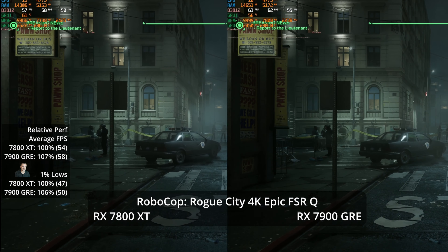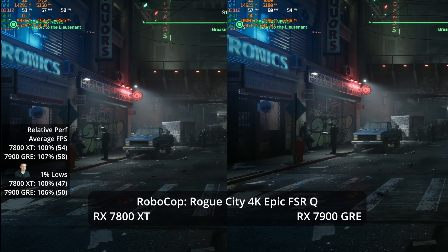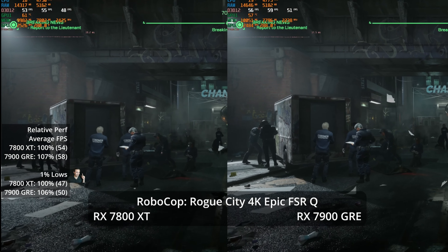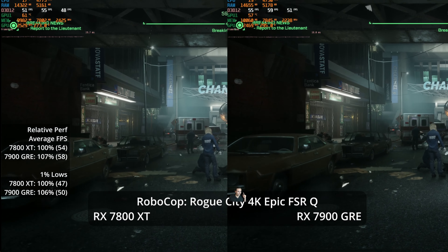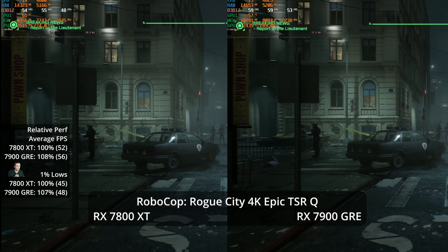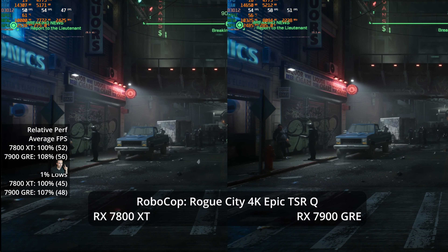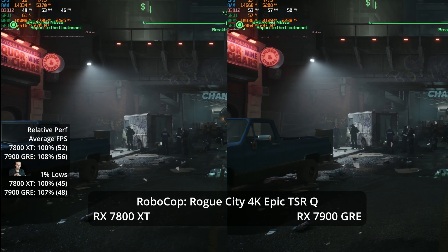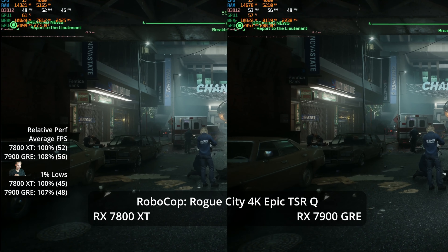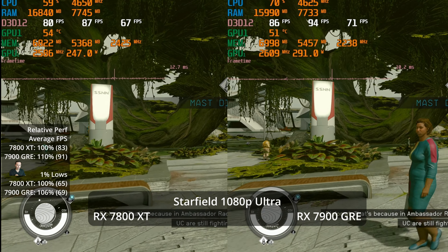Because UE5 responds well to resolution scaling, kicking on FSR quality jumps performance to almost 60 FPS on the GRE — 58 versus 54, a 7% advantage. However, FSR looks very bad in this game — shiny streets, flickery car grills, very unstable. Instead, I recommend trying Unreal Engine 5's own upscaler, TSR (Temporal Super Resolution). It's slightly less performant, dropping about 2 FPS on both GPUs, but the image is much more stable in motion. Highly recommend TSR over FSR on AMD GPUs in UE5 games.